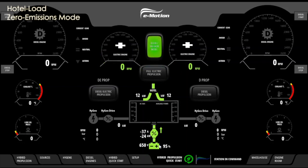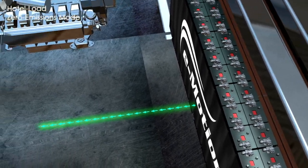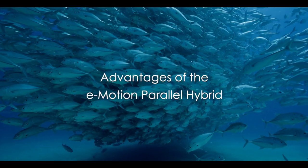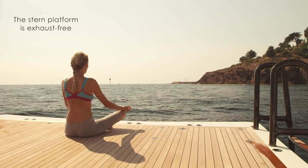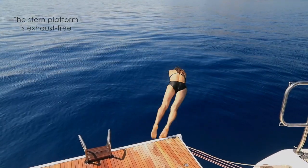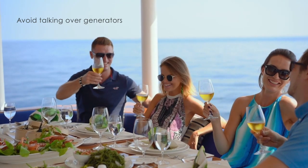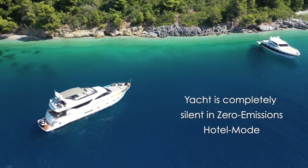All the energy the yacht requires is stored in e-motion's dedicated battery packs and is fed through the Hotel Load, powering all systems on board. The advantages of the Hotel Load Zero Emissions are many. Finally, enjoy the stern platform and swimming behind your yacht with no more noxious fumes. Relax and dine with guests on your aft deck without having to talk over the generators. The only sound you hear are the gentle waves around the yacht.